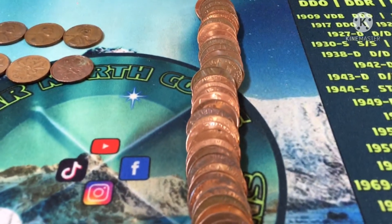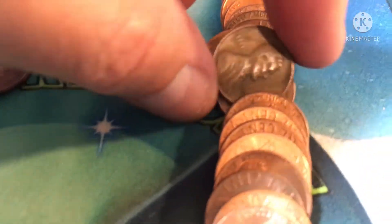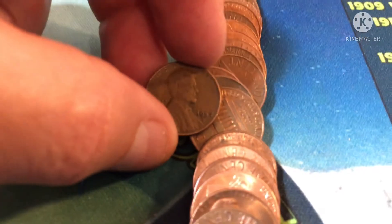Roll 12 and we can see a date sticking out — 1957 out of Denver. Another Denver wheat cent.